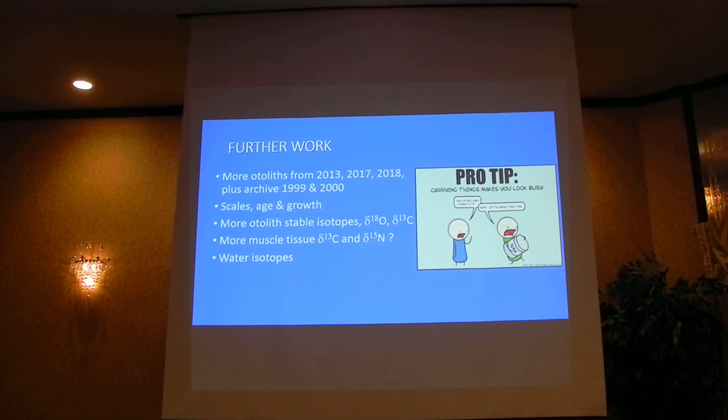Thank you so much. There were a million people on the acknowledgments slide — basically everyone I've ever met. My project has been funded by SUNY ESF, the Hudson River Foundation, and the DEC. I've had a lot of work done with the UC Davis laser laboratory. And thank you so much to the New York chapter and the Northeast Division for letting me be here today. I really appreciate it.